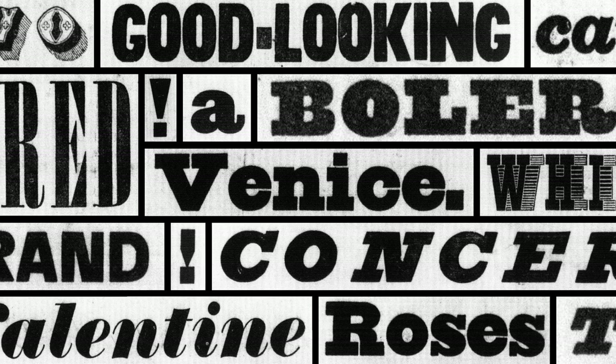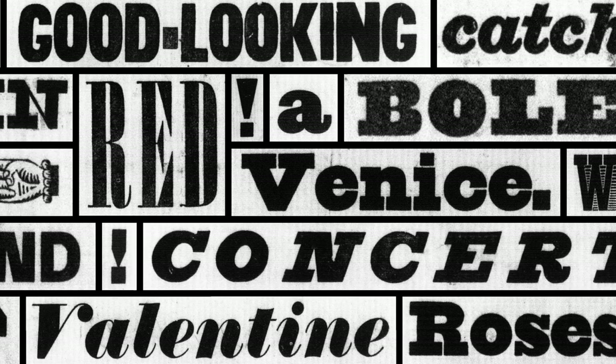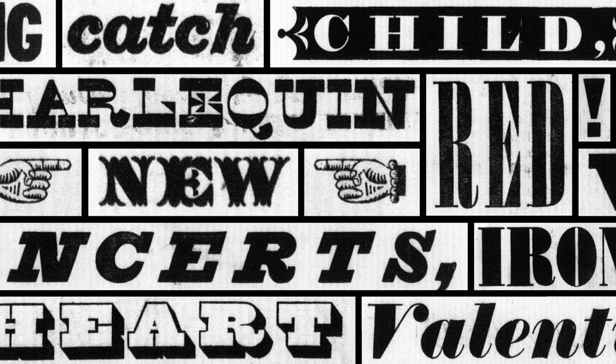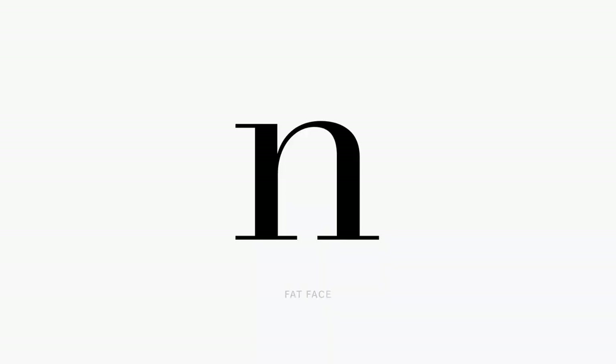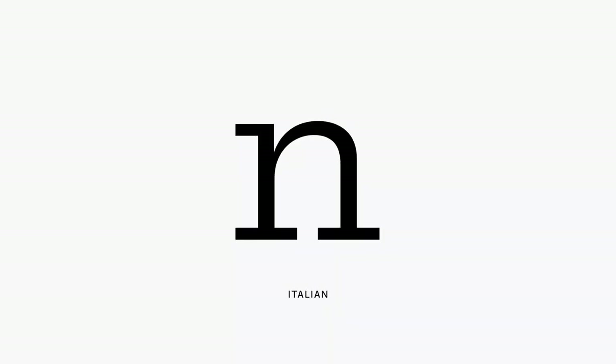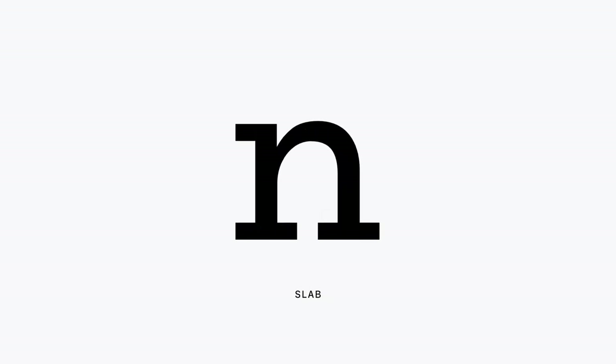This period of great creativity produced many of the styles we still use today: slab serifs, sans serifs, as well as other experimental styles like fat faces and italians. These all came to life in a very short period of time and they all stem from a similar structure. You could say that a fat face is like a super black modern, an italian is a reverse contrast modern, a slab is a modern with less contrast, and a sans is a slab without the serifs.